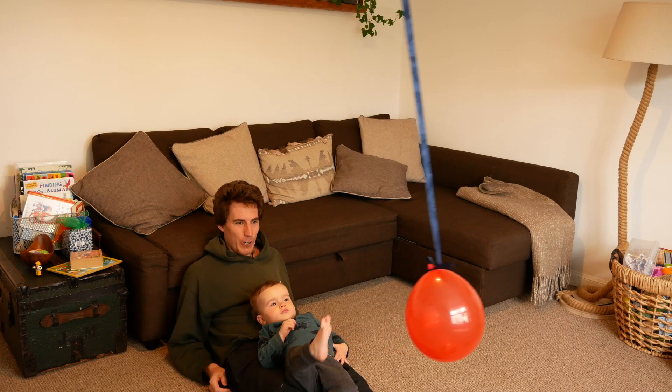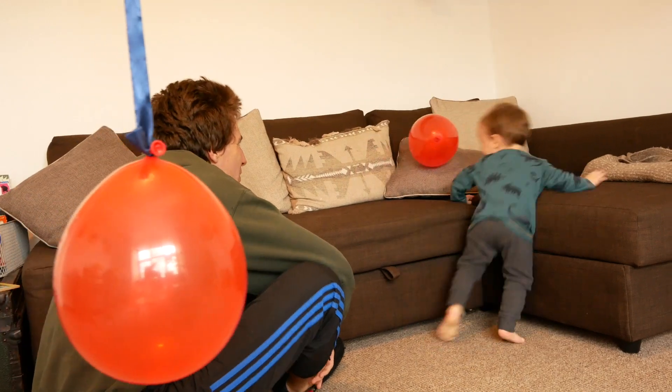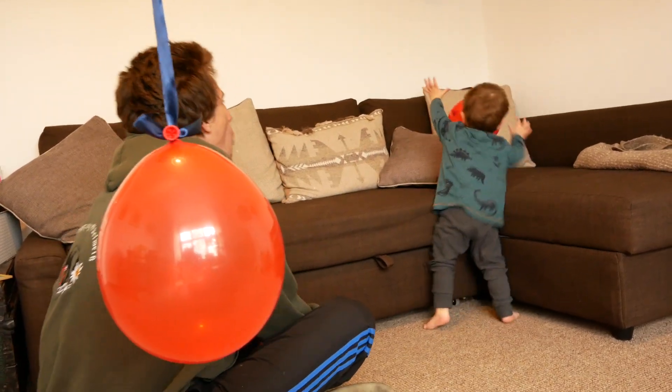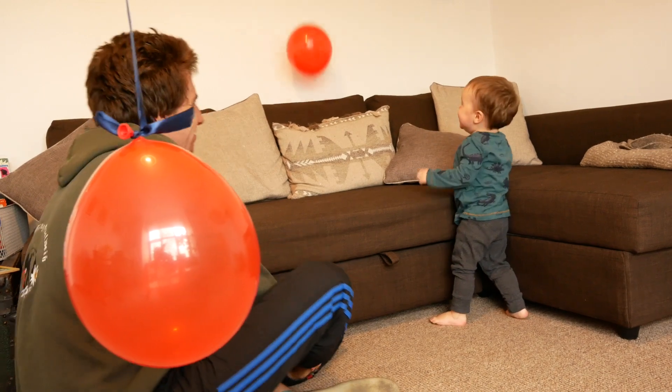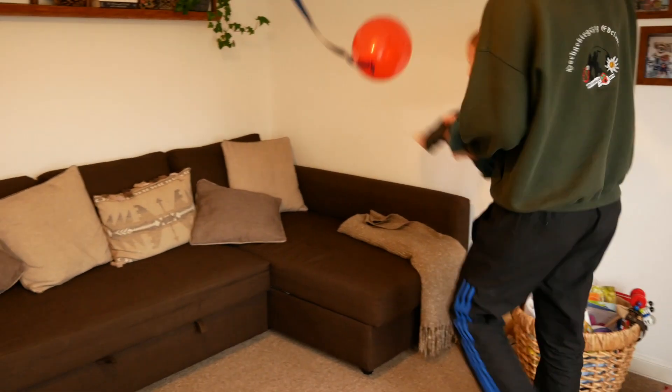Balloon play sounds so easy and obvious but it is so effective — balloons are not just for birthdays. All I did was blow up one balloon and then blow up a second balloon and attach it to our ceiling light in our living room using a ribbon. I tied the ribbon to the light using a quick release knot just to make sure that if he pulled the balloon too hard it wouldn't bring the light down with it. Ben ran around playing with the balloons for a really long time, and the ceiling balloon has actually become a permanent feature of our living room. He especially loved hitting the balloon with his feet when my husband flew him around the room.